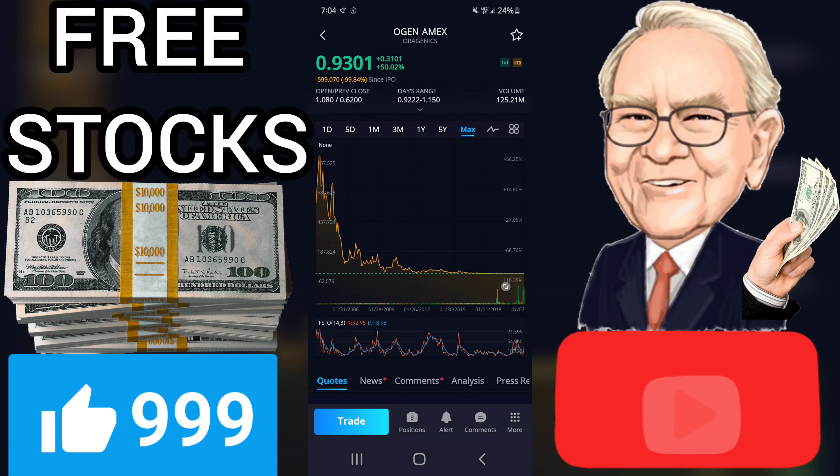A buy signal was issued from a pivot bottom point on Tuesday, November 24, 2020, and so far it has risen 60.62%. Further rise is indicated until a new top pivot has been found. Furthermore, there is a buy signal from the three-months moving average convergence divergence, MACD. Volume is rising along with the price, which is considered to be a good technical signal.